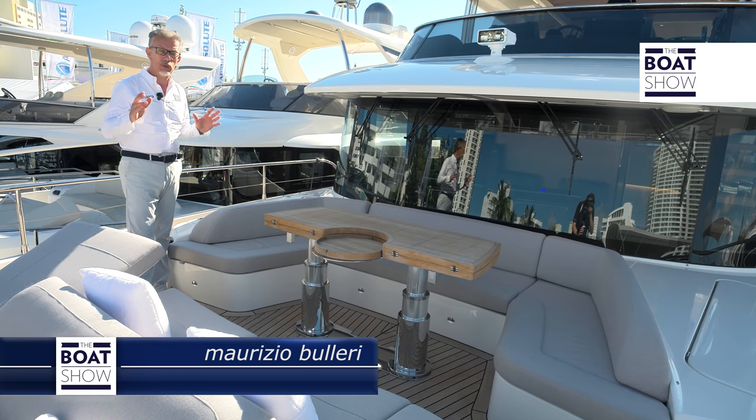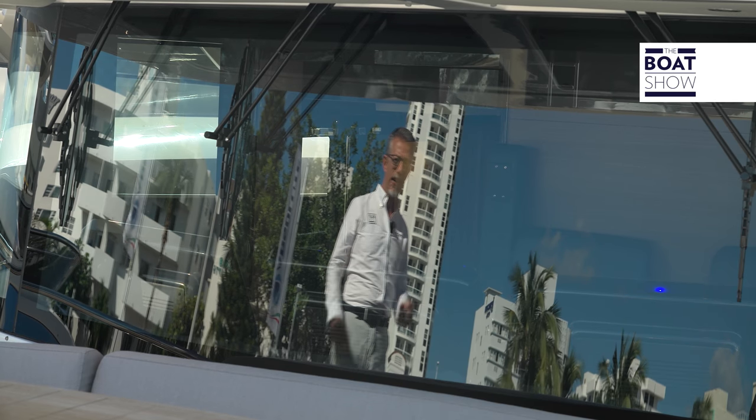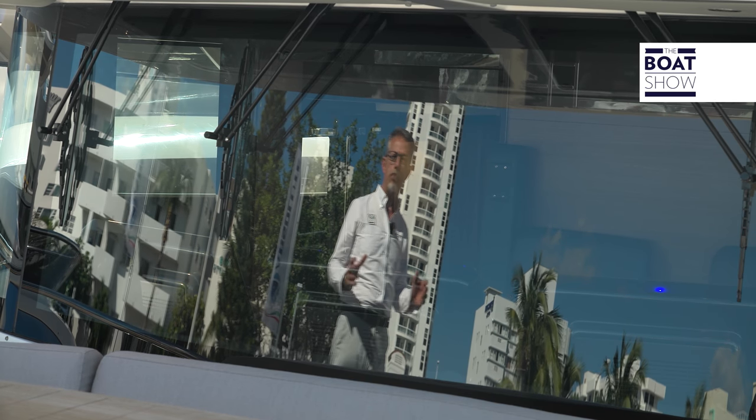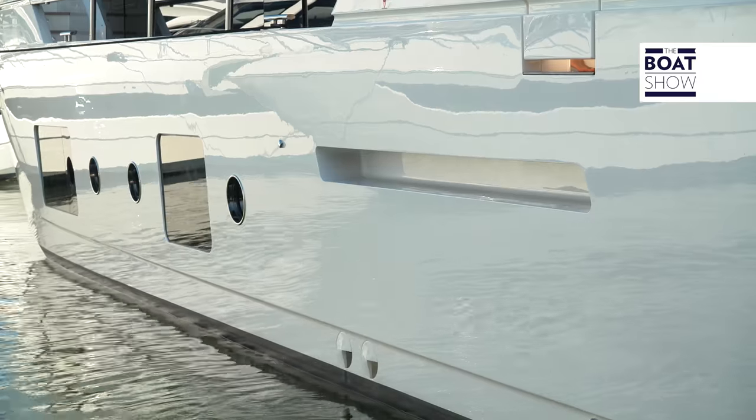Don't be fooled by its name — 73 is just the number that indicates its length: 22 meters and 38 centimeters. In reality, it is very different from other boats of equal size, and it is worth seeing how they have designed the interior space.